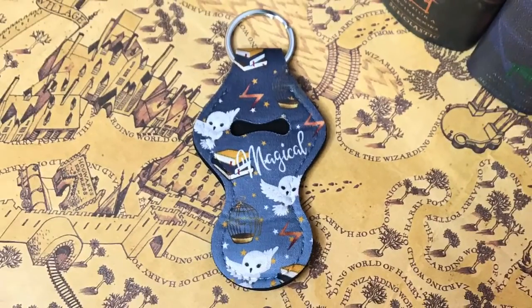Day four from Cauldron Crate is in a really cute black pouch — it's a silver charm bracelet with a lightning bolt. I adore this. Day four from the Wizarding Trunk is a keychain that says 'magical,' with lightning bolts, stars, an owl, a little cage, and some books. It has a hole so maybe you can put stuff in there. I'm going to give it to Cauldron Crate because I really love this bracelet.